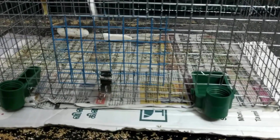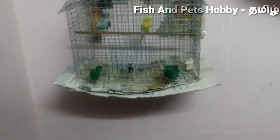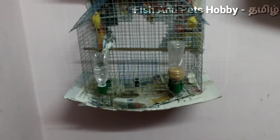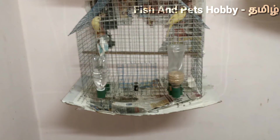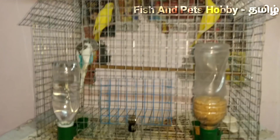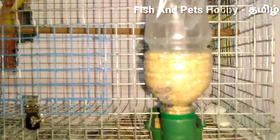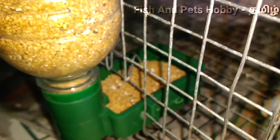The water feeder is loose and the fitting is proper. Now you can see the water feeder is loose and the fitting is proper. Now you can fix the water feeder.